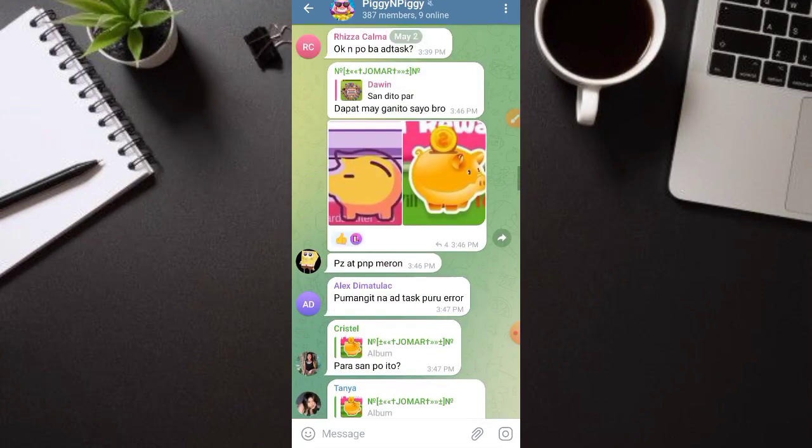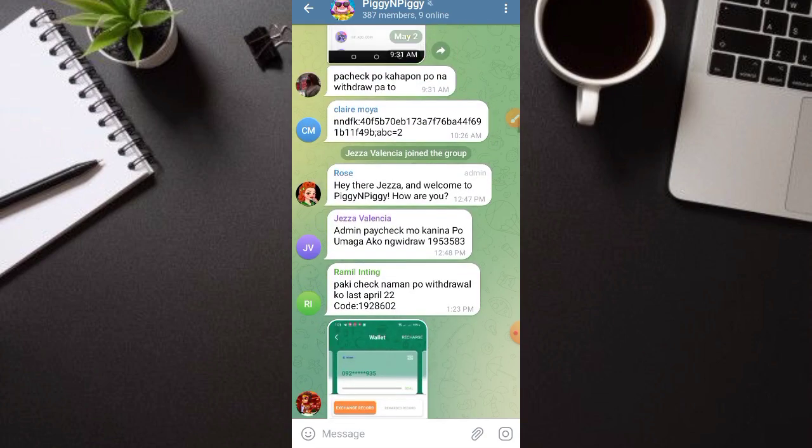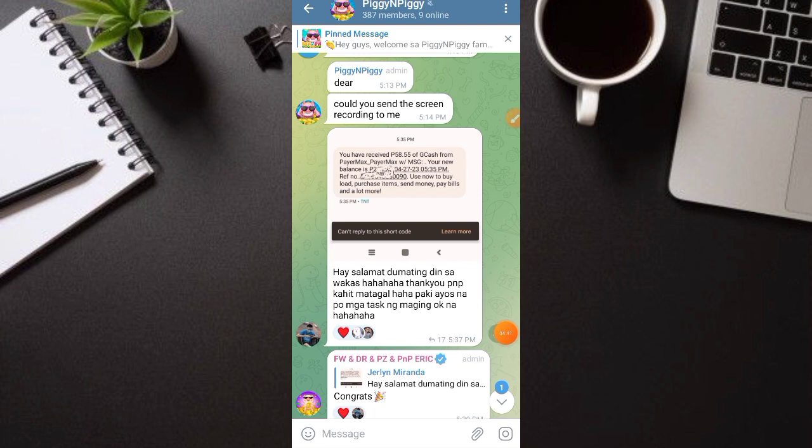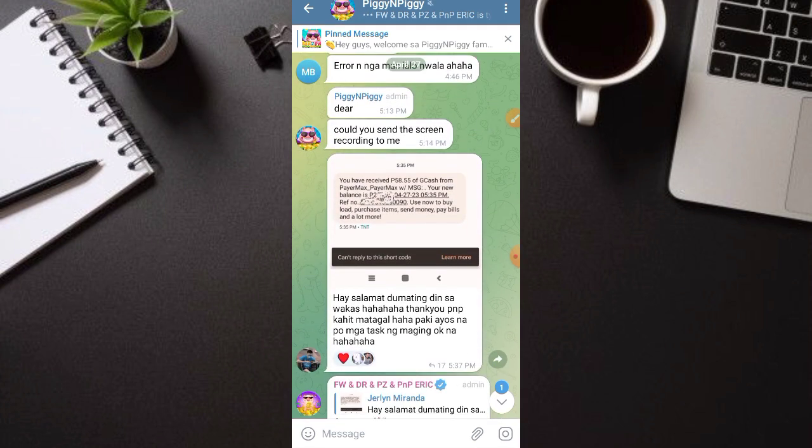Hanap tayo kung makakita tayo ng proof of payment — yung mga kahapon siguro. Nakahanap tayo ng proof of payment na merong nakapayout talaga: 38 pesos ang na-withdraw niya. Walang invite — gumawa lang siya ng task, at ito na yung na-earn niya at na-receive niya sa kanyang GCash account. Medyo tumatagal yung withdrawal dito — kasi in development pa yung iba nilang mga application. Pero as of now, legit naman at may nakareceive ng payout — mga 3 to 5 days ang tagal.